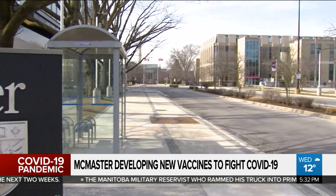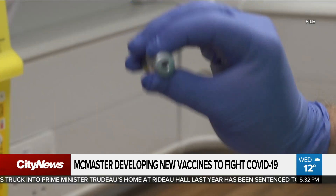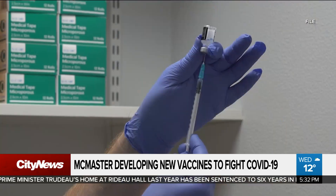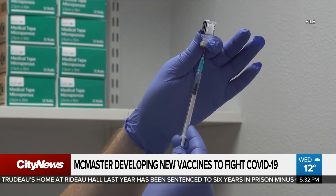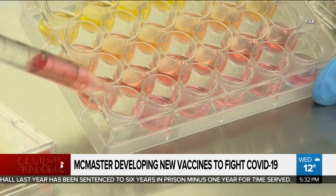Right now, the lab at McMaster University can produce up to 100,000 doses at a time, which is considered small scale. Other nations have unfortunately done better than Canada in terms of being able to quickly respond. Professor Lichty is hoping that Canada will have the ability to mass produce once the new vaccine manufacturing plant in Montreal is up and running next year.